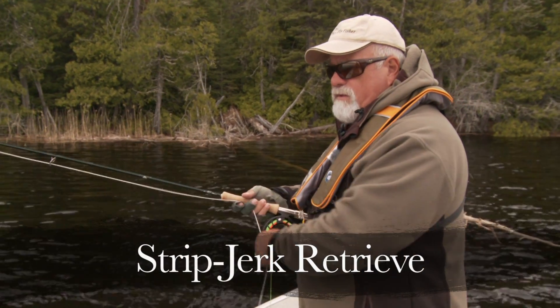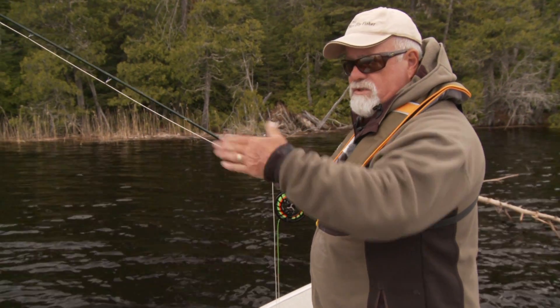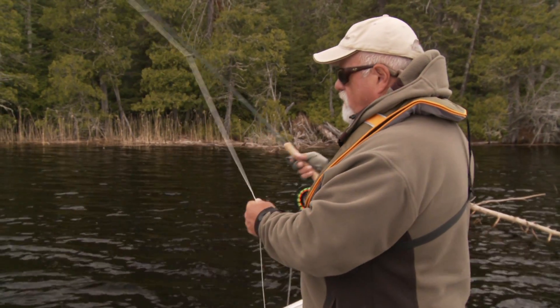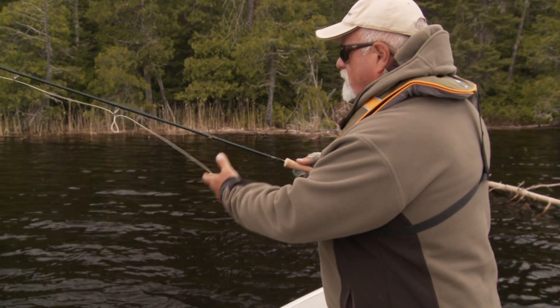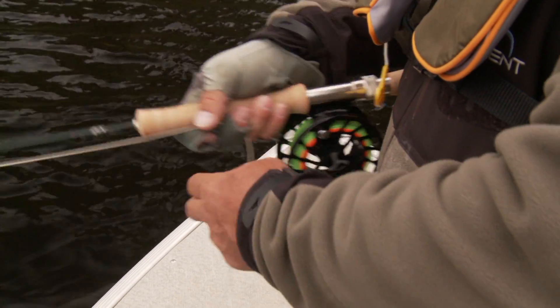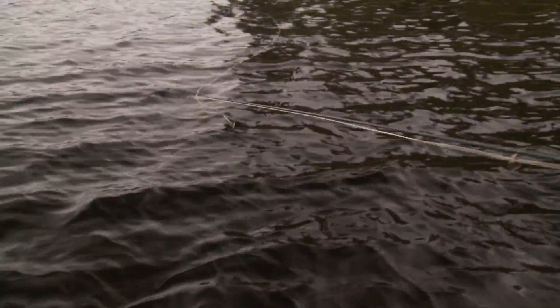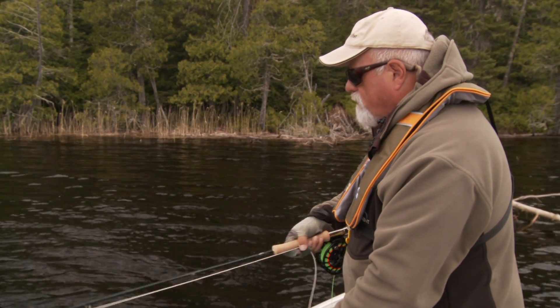The retrieve I'm using is a strip-jerk type—it makes the fly go sideways, almost like a wounded perch. And we have mainly perch in here. I cast out—not very long, not mega casting at all—just get out into some structure and then jerk and strip it in: jerk, strip, jerk, strip. You're twitching the end of the rod back and you get quick little bursts like a wounded perch. These fish are opportunists—they won't pass up a good meal like that.